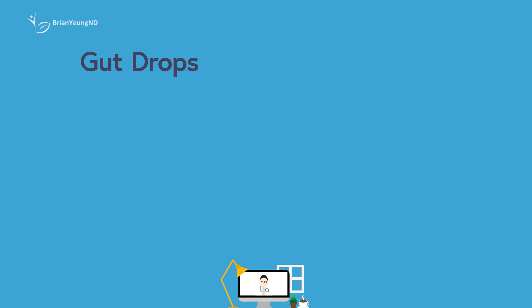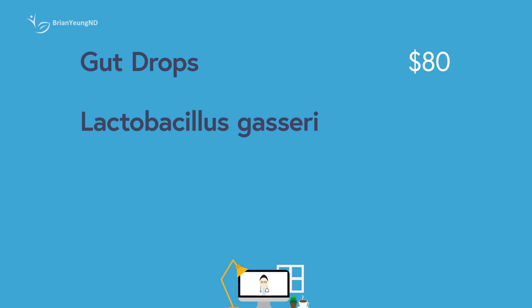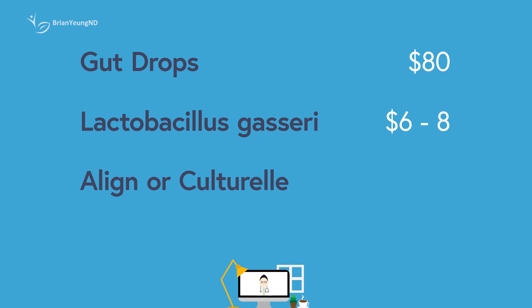Gut Drops is priced at a wild $80 per bottle, but despite the premium price tag, it doesn't offer much in return. If you're looking for a probiotic actually backed by research for weight loss, you're better off with one that contains Lactobacillus gasseri, which you can find for just $6 to $8 a month. If your goal is better gut health or relief from constipation or IBS, more reputable choices include Align or Culturelle, both of which cost around $15 to $20 a month and have more solid clinical backing.